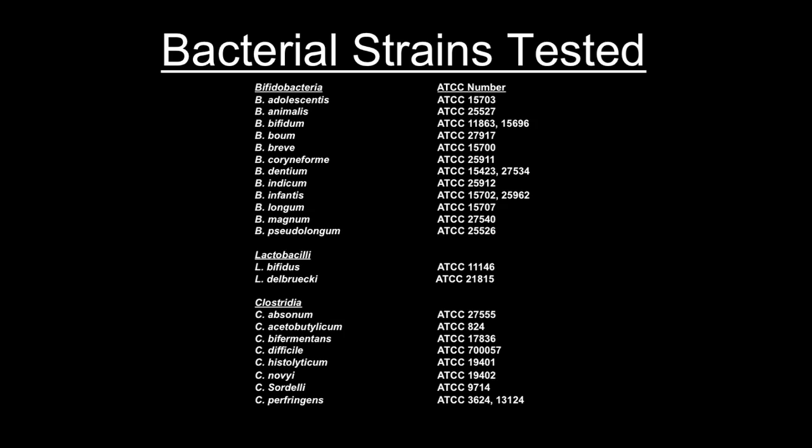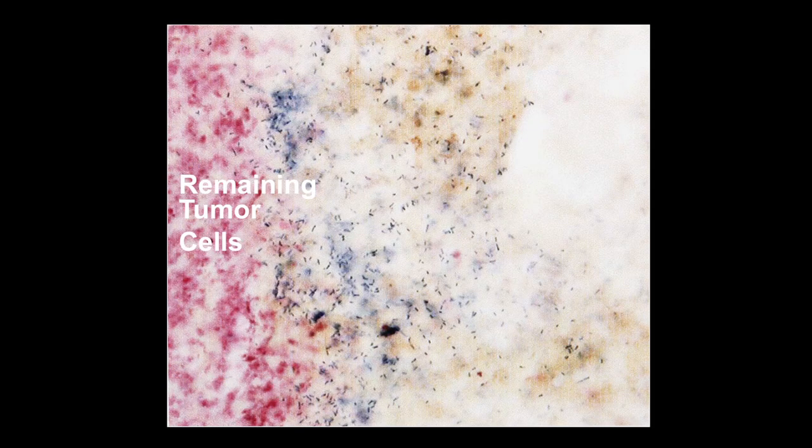Long Dang in our lab got all of the anaerobic bacterial strains available from the ATCC, injected them all into tumors, and saw whether any had a good response. He found only two — Clostridium novyi and Clostridium sordellii — with particularly promising effects. These bugs were very motile and traveled throughout the tumors rather than sticking to the needle injection tracks.